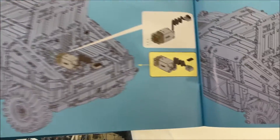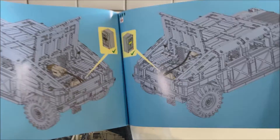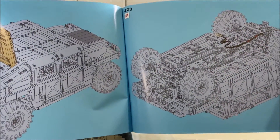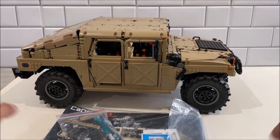One very cool thing — in the fifth manual, once you finish building it, it shows you exactly how to put all the motorized components in if you choose to do that. I honestly think this thing is too heavy, and if you did motorize it, it might go one mile an hour — but the option is there if you want it.